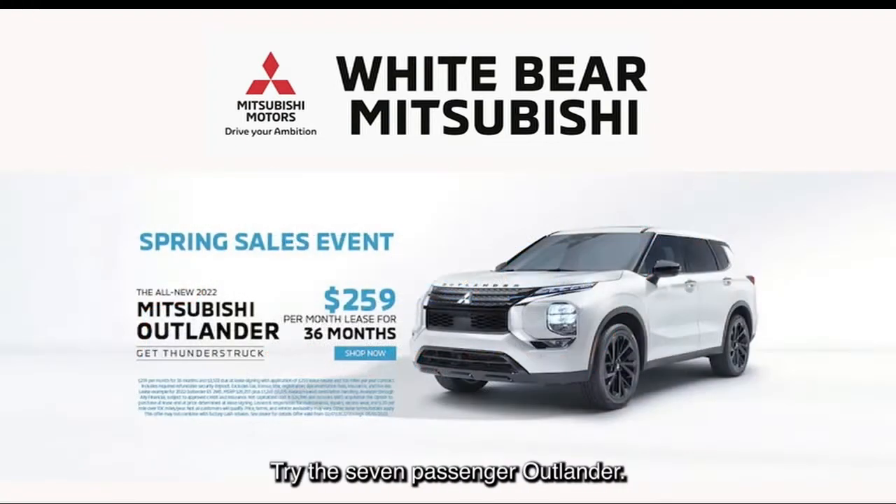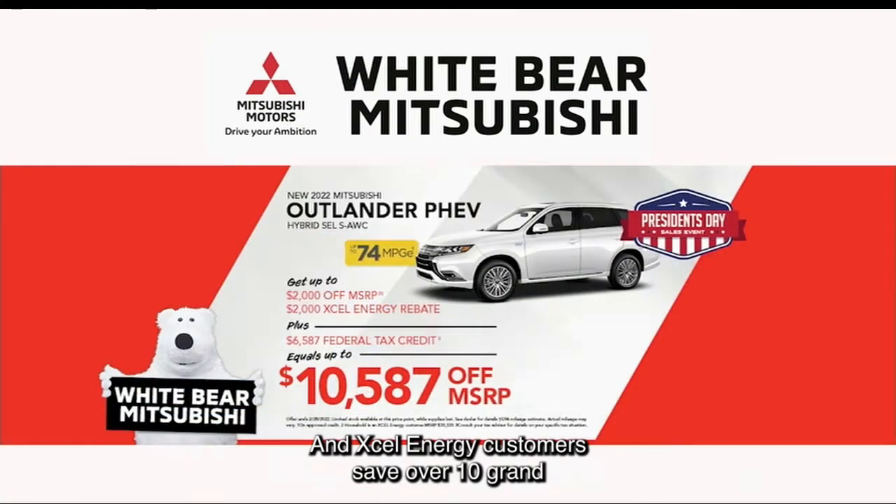Looking for something just a little bit bigger? Try the seven-passenger Outlander, available from just $259 a month. And Xcel Energy customers can save over $10,000 when you use the federal tax credit on the Outlander PHEV.